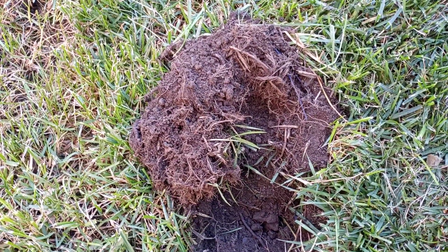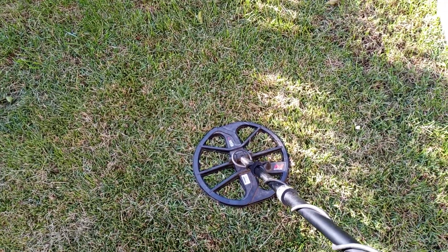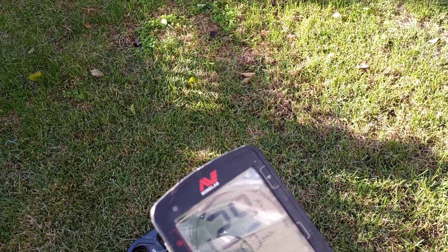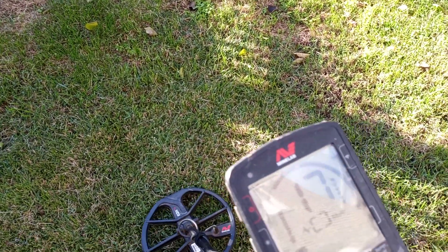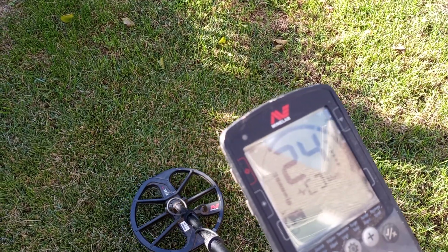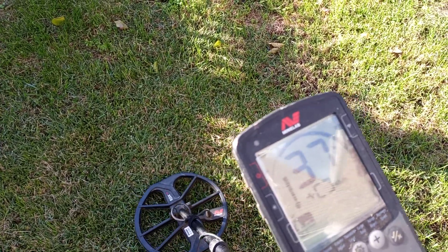Let's see what else we can come up with. Okay, we got a signal. Looks like 26, 25, 19 — it's jumping all over, going up to 37. We're going to dig it though, it's not that deep.